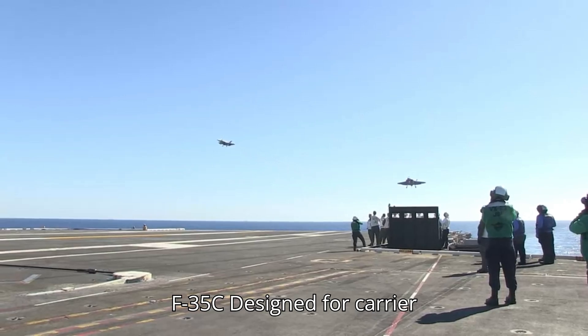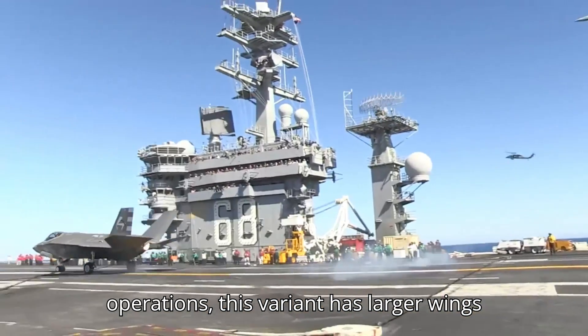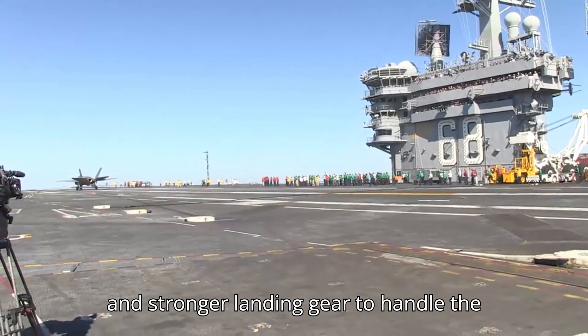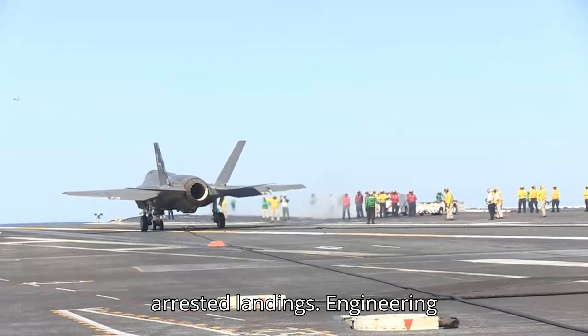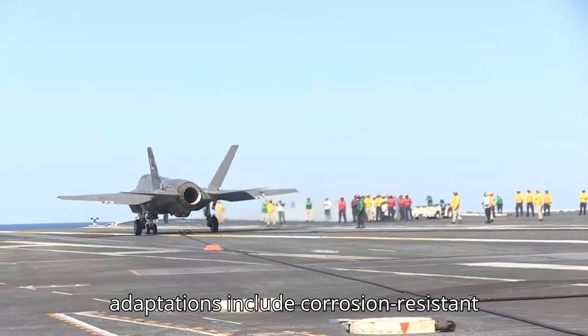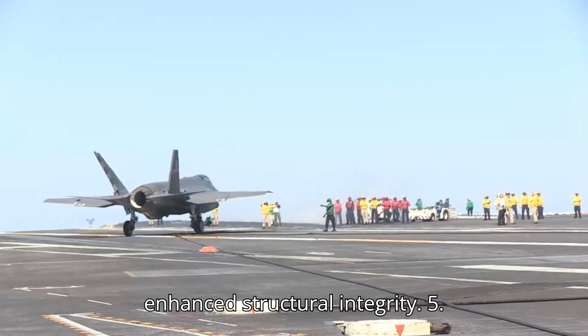The F-35C is designed for carrier operations. This variant has larger wings and stronger landing gear to handle the stresses of catapult launches and arrested landings. Engineering adaptations include corrosion-resistant materials for maritime environments and enhanced structural integrity.